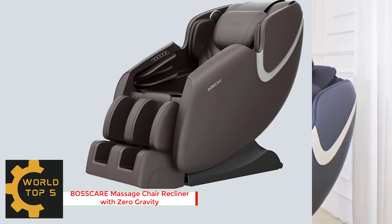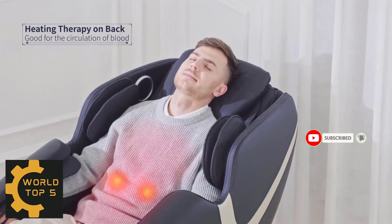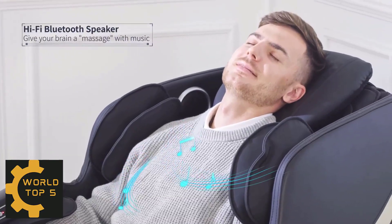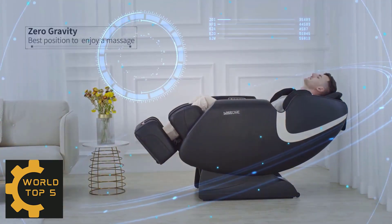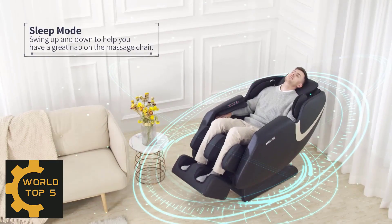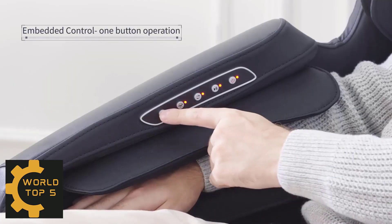Number 4: Boss Care Massage Chair Recliner with Zero Gravity. The whole product is well installed when packaged at the factory, with only two main parts inside the package. Back Heating placed in the lower back region of the chair to enhance the massage experience at 45-degree constant temperature, gently soothing the back to loosen tight muscles, help relieve pain and improve blood circulation.